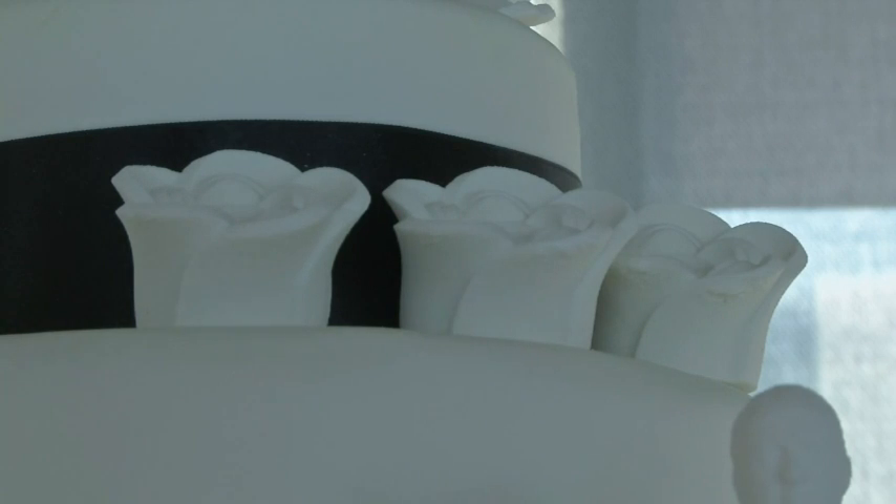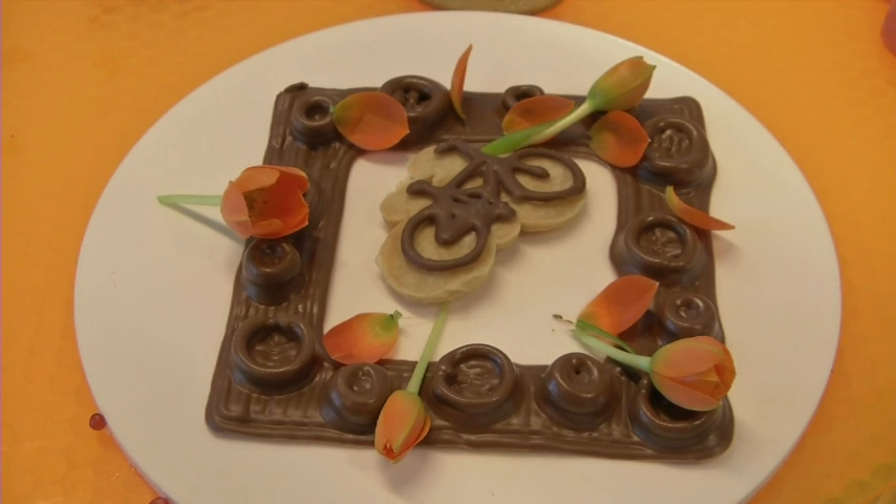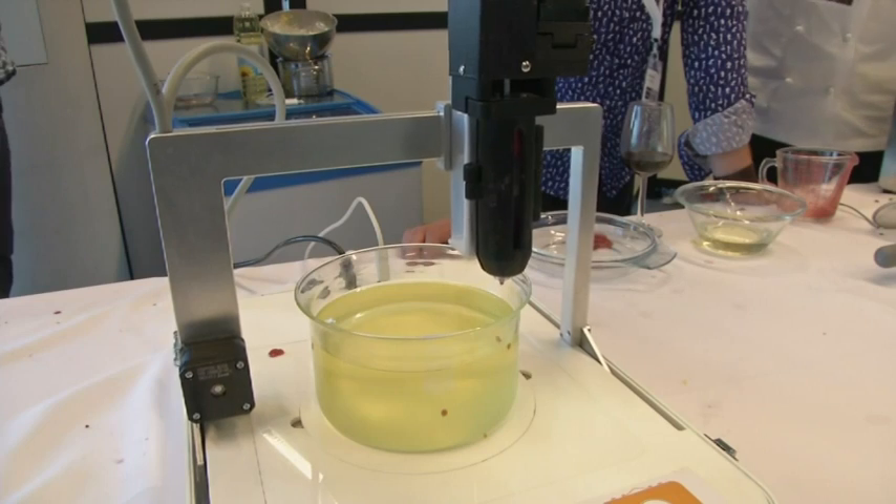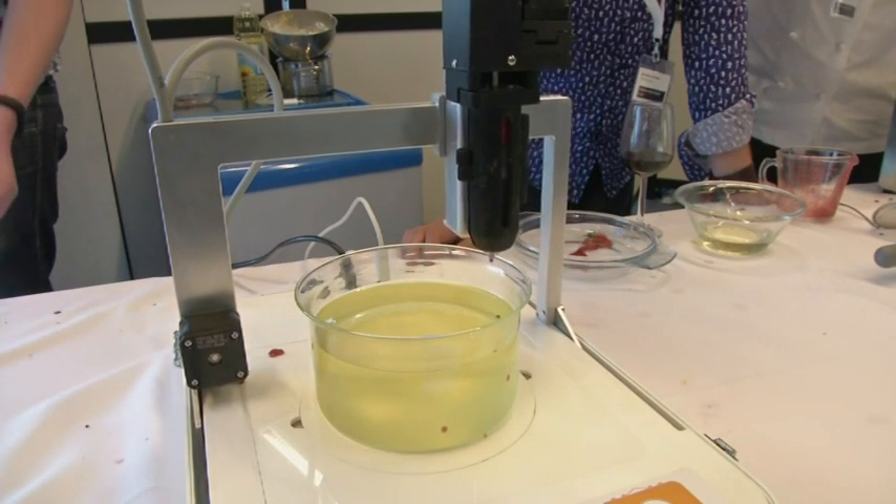Some confectioners already use 3D printing, but it still has a ways to go before it shows up in kitchens around the world — a process that may just need more time to marinate.